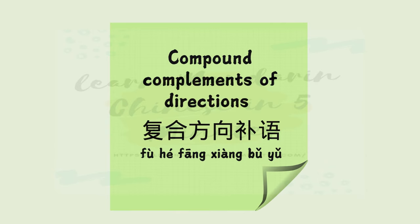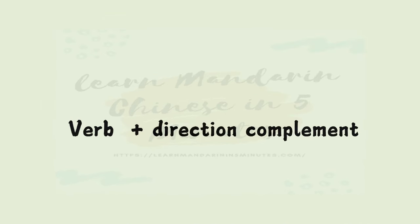Direction complements can be more complex than just 来 or 去. You can form compound direction complements by adding a verb to give detail about the direction of the action. Let us take a look at some of the compound complements of directions and sentence examples. The sentence structure of compound complements of directions 复合方向补语 is verb plus direction complement.